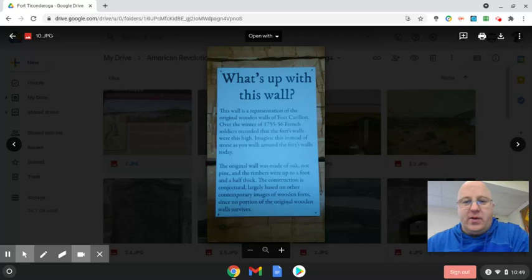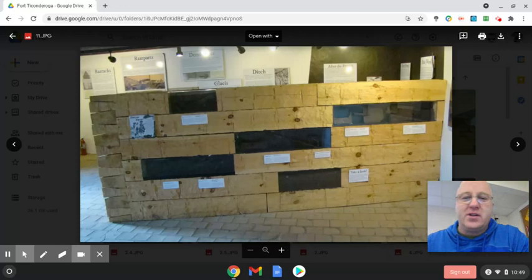This wall is a representation of the original wooden walls of Fort Carillon. At first it was a French fort — the French were the first to build it, before the French and Indian War. Over the winter of 1755–1756, soldiers recorded that the fort's walls were this high. The original wall was made of oak, not pine, and the timbers were up to a foot and a half thick. This is what the construction of the fort would have looked like when the French built it. At that time it was Fort Carillon, and then when the British took it over, they changed the name to Fort Ticonderoga.